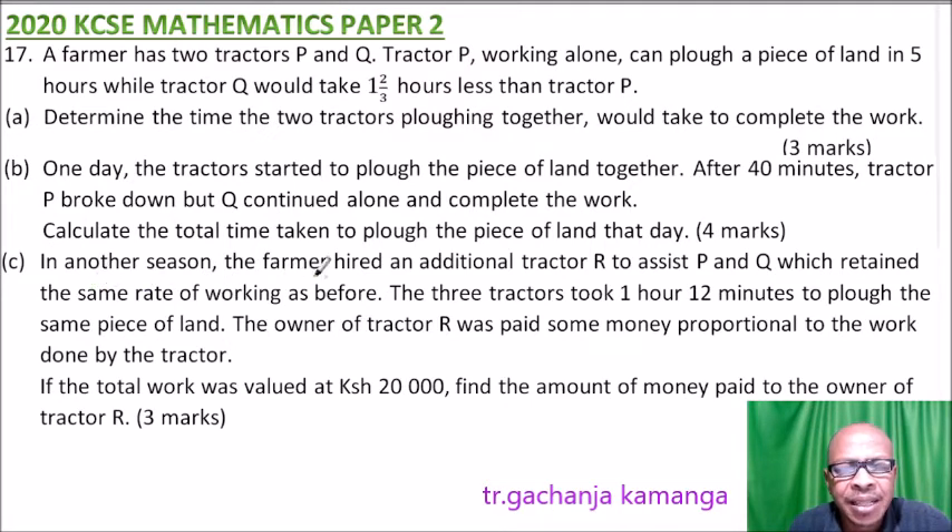Part C: In another season, the farmer hired an additional tractor R to assist P and Q, which retained the same rate of working as before. The three tractors took 1 hour 12 minutes to plow the same piece of land. The owner of tractor R was paid money proportional to the work done. If the total work was valued at 20,000 Kwacha, find the amount paid to the owner of tractor R — three marks.